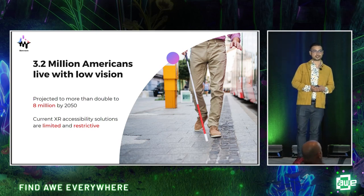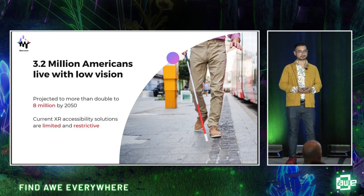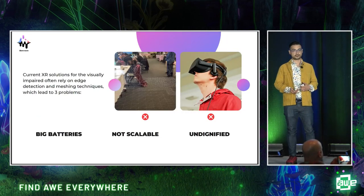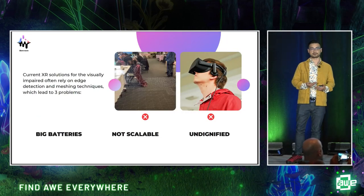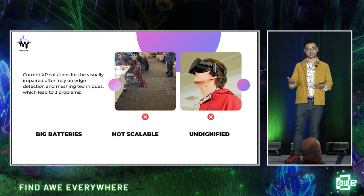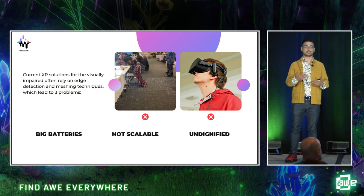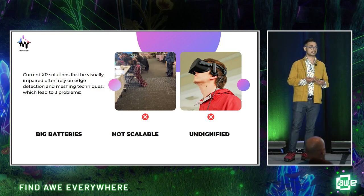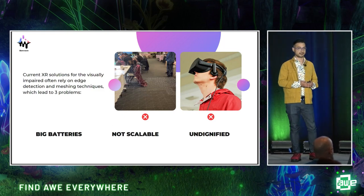So what is XR doing to make sure that these people aren't left behind? Well, not nothing, but the current navigation solutions right now rely on something called meshing — essentially using LiDAR to take your 3D environment and put it into virtual space. It's very cool technology, but when you try to use it for low vision assistance, you run into some problems.